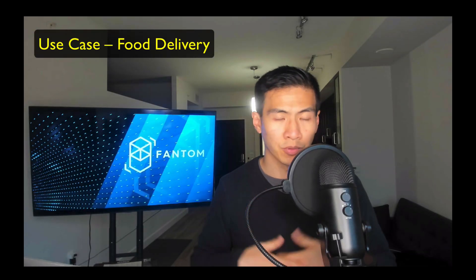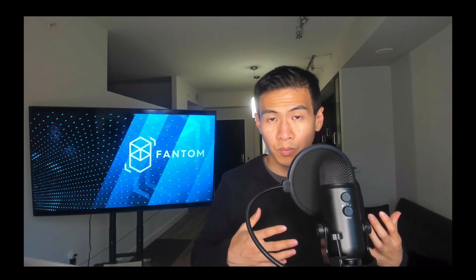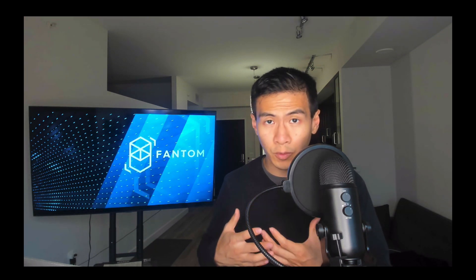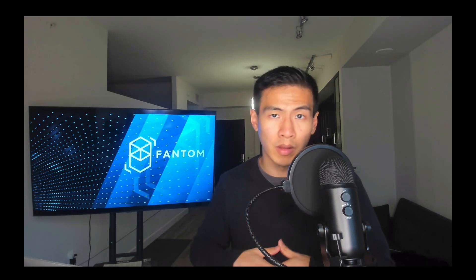Now we're going to talk about use cases — we're going to use food delivery as one. The transaction protocol for Fantom's Opera chain makes it easy to use in the food delivery service. Basically an application written with smart contracts running on the Opera chain would enable money to be escrowed in a smart contract. When the food is finally delivered, the smart contract would automatically pay out to the restaurant or the deliverer. If there was an issue, the restaurant or the deliverer can go ahead and refund the customer — all done by the smart contract. With smart contracts, we don't need a third party.